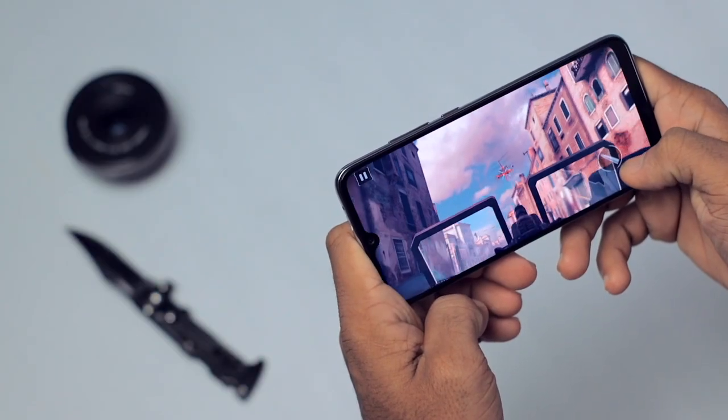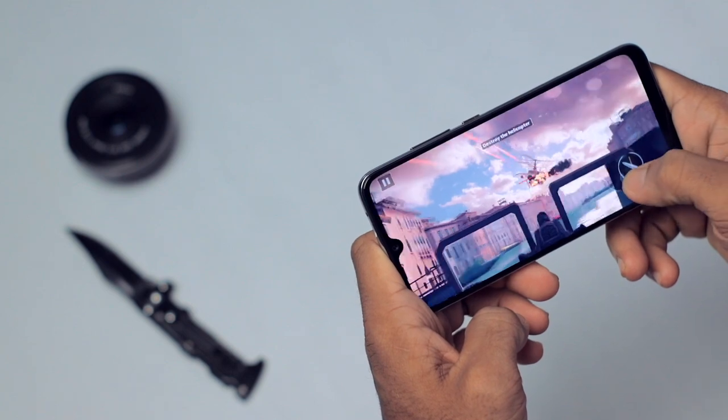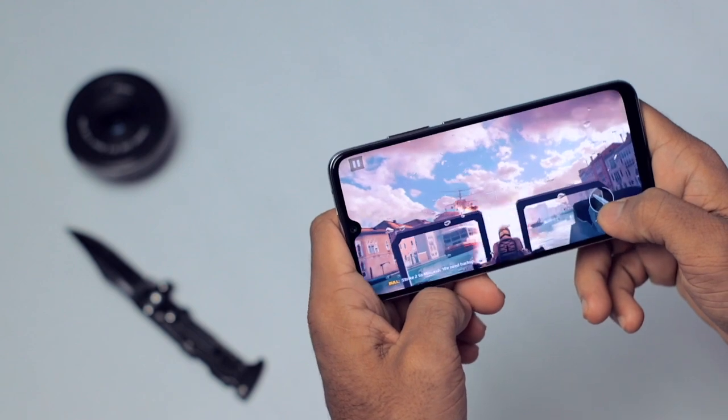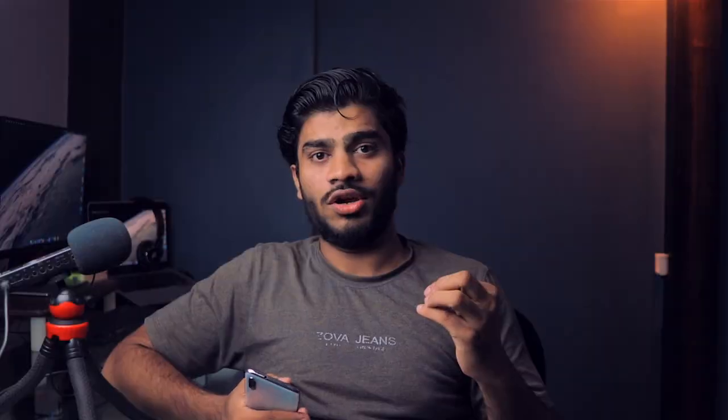It's a little on the saturated side, but it looks fantastic for content watching. If you love watching movies, you will love this display. The speaker complements it well too — it's not the loudest, but the quality is great: it sounds clear, with good low end and no muddiness.